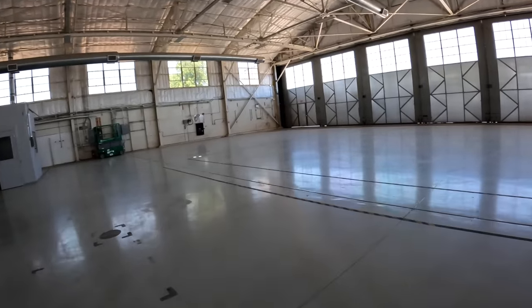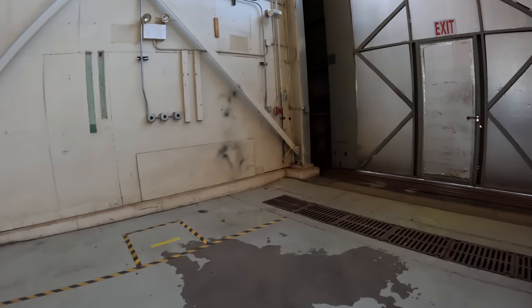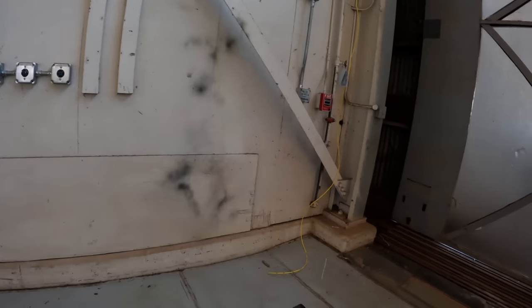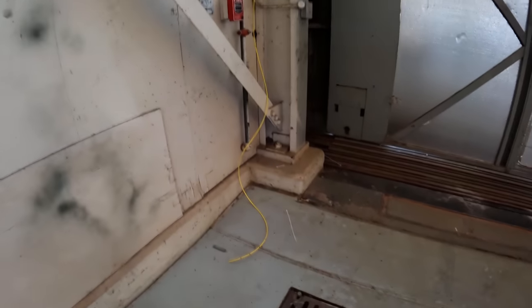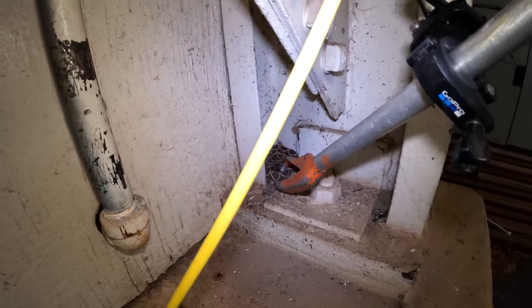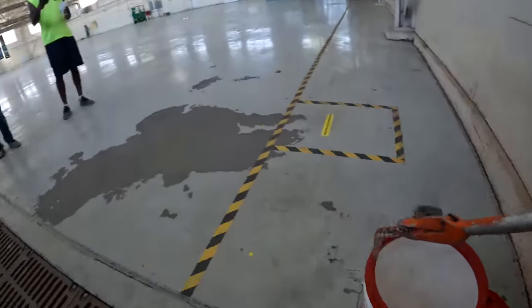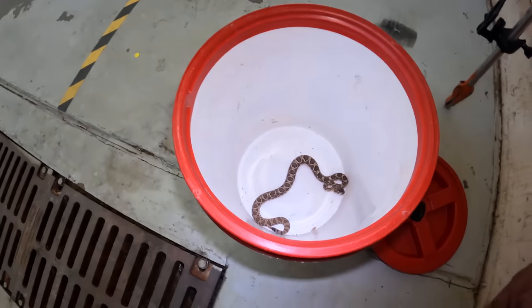Hey everyone, headed to a call of a rattlesnake in an airplane hangar — that is some exciting stuff. I get a lot of Mojaves out that way, so it's probably a Mojave rattlesnake. He's right here in the corner — good eye. Just hanging out in the shade; it's hot out there. It's probably been going in and out.